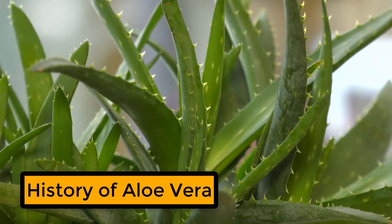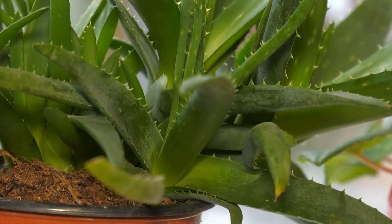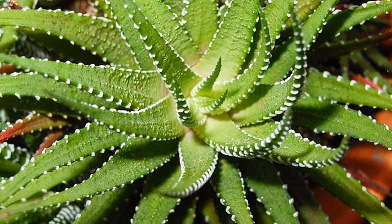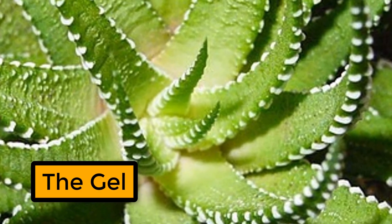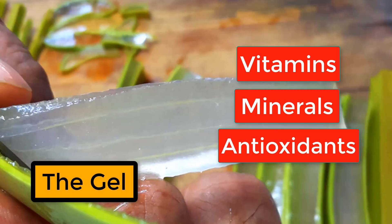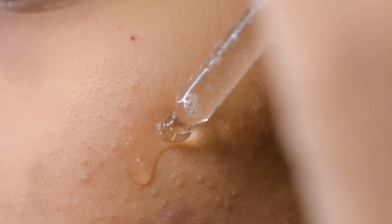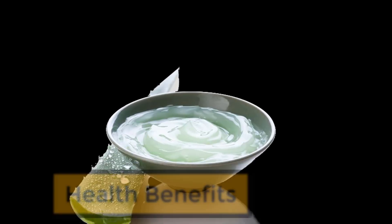Aloe vera has been used for centuries for its medicinal properties. It has grown in many tropical and subtropical regions of the world. The most commonly used part of the aloe vera plant is the gel, which is found in the leaves. The gel is rich in vitamins, minerals, and antioxidants, and it can be applied topically to treat skin conditions or taken internally to improve digestive health.